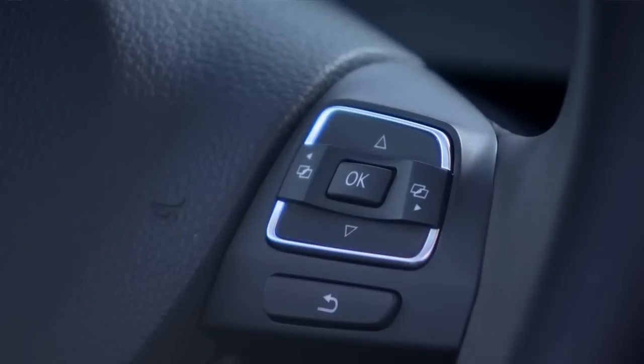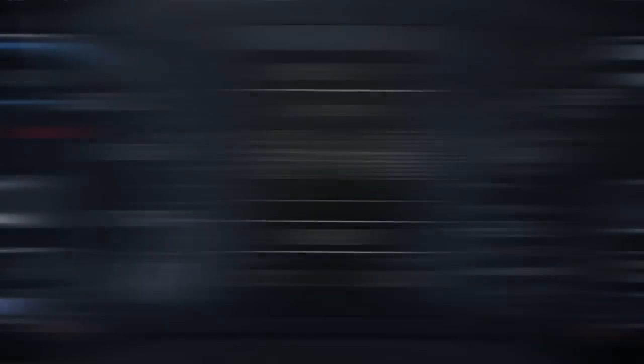You can also track energy flow in the multi-function indicator in the middle of the instrument cluster. Press the menu button on the right side of the steering wheel repeatedly until you see the energy flow diagram. Three images are displayed representing the gas engine, drivetrain, and battery. Arrows between the icons indicate the direction of energy flow. When the vehicle is stopped, it is in stationary vehicle mode and there is no energy flow.